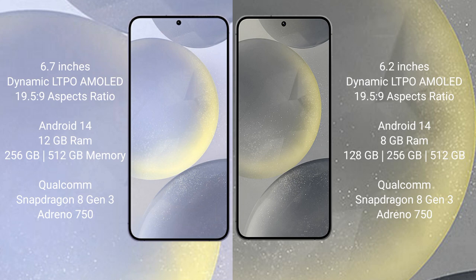Samsung Galaxy S24 comes with 8GB RAM and 128GB, 256GB, or 512GB internal storage, Qualcomm Snapdragon 8 Gen 3 processor and GPU Adreno 750.